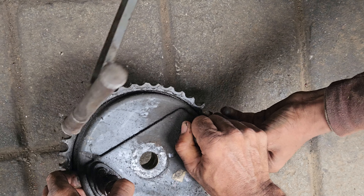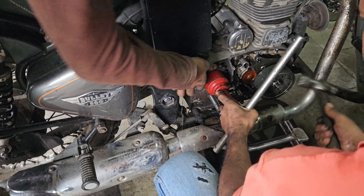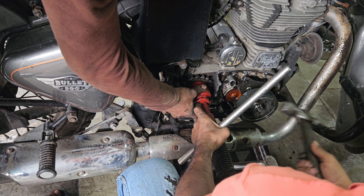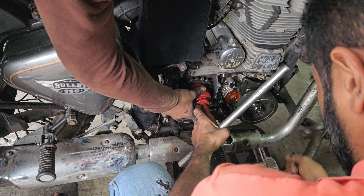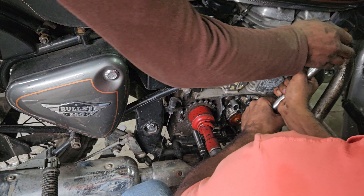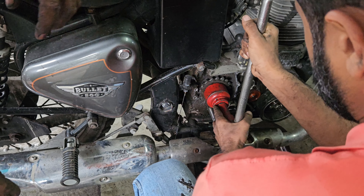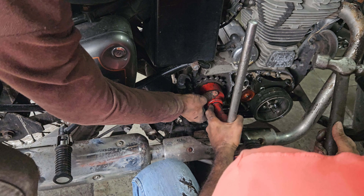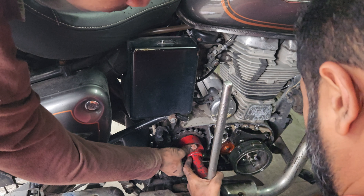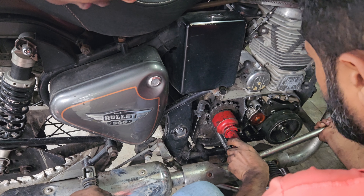We put a new change property. For some reason, I feel like it is easier to maintain than the interceptor. Because there is a problem — the engine has a suspended memory — so this is the same for classic, bullet 350, 500, all the same.